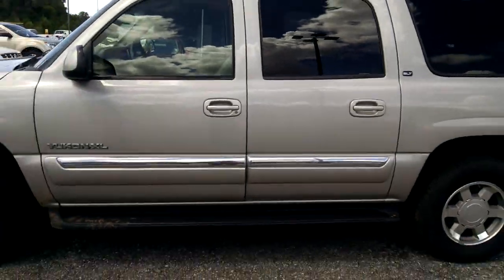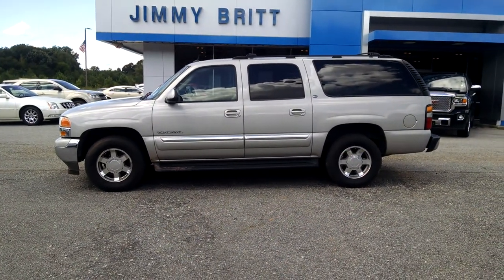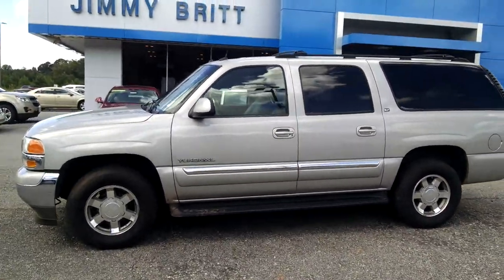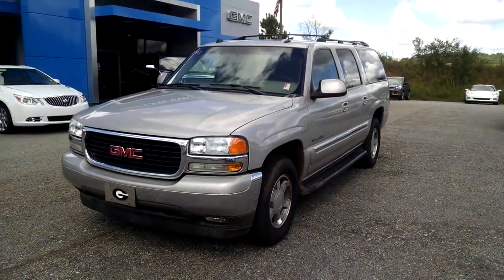And that is your 2005 GMC Yukon XL. If you have any further questions, Mr. Webb, please feel free to give me a call at 706-453-2500, or you can visit us online at jimmybrittchevrolet.com. Thank you.